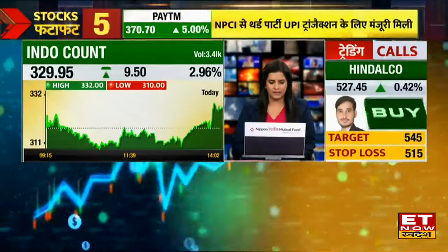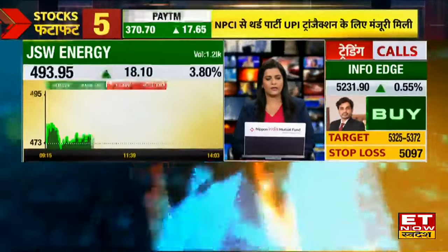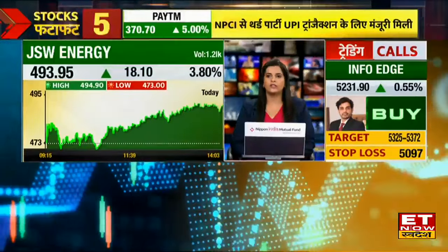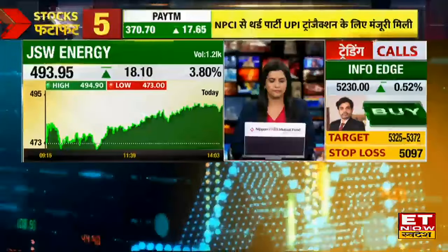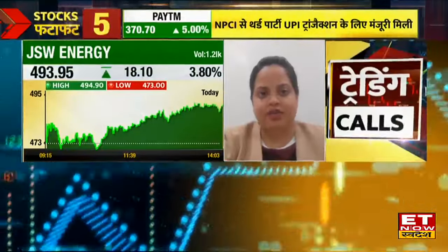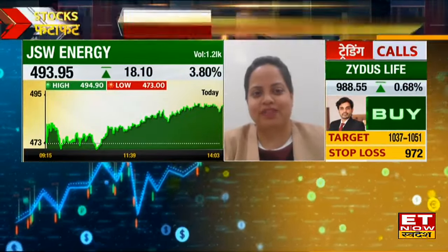There is also a good look at the stock at 493. JSW Energy — there is definitely a bounce here. The current trend is going to test 505-510.